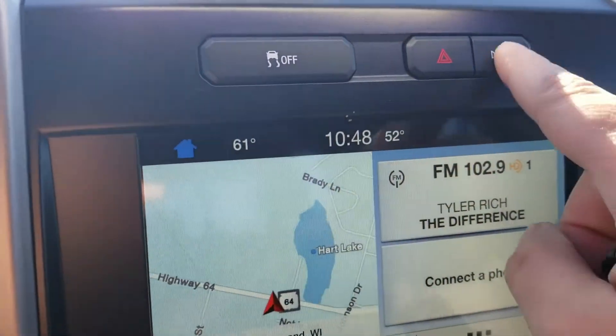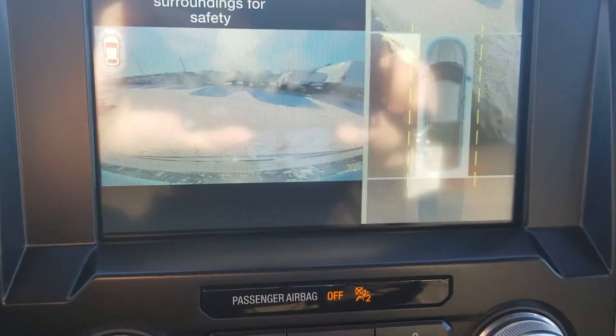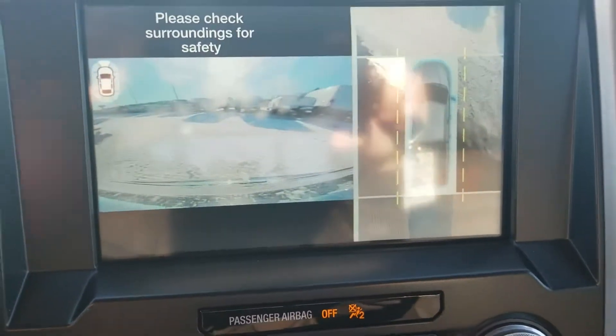You are going to have the 360-degree camera up here. If you click that, there is your front camera view and your 360 view — you can see all around. You are going to have 360 sensors too, so front, sides, all of that.